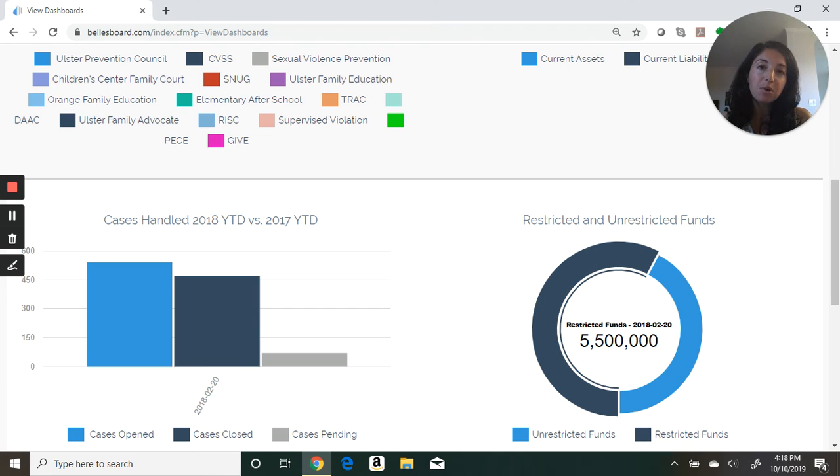So whether you're managing a board of directors or serving as a nonprofit board member, BellesBoard can save you time and can save your organization money. To learn more about BellesBoard, visit our site, check out our other videos, or schedule a live demo.